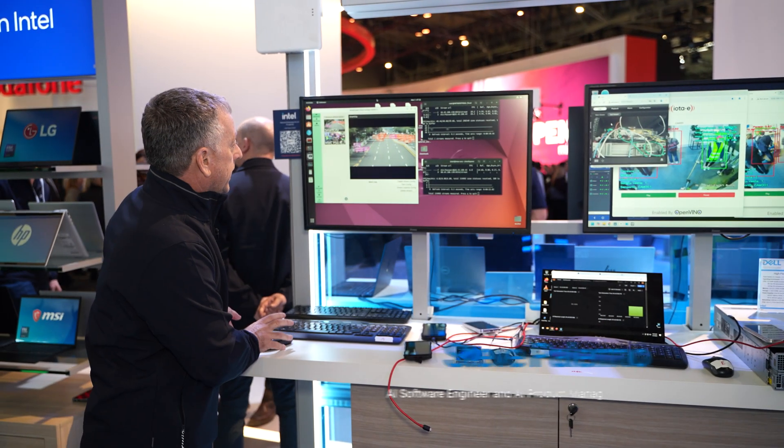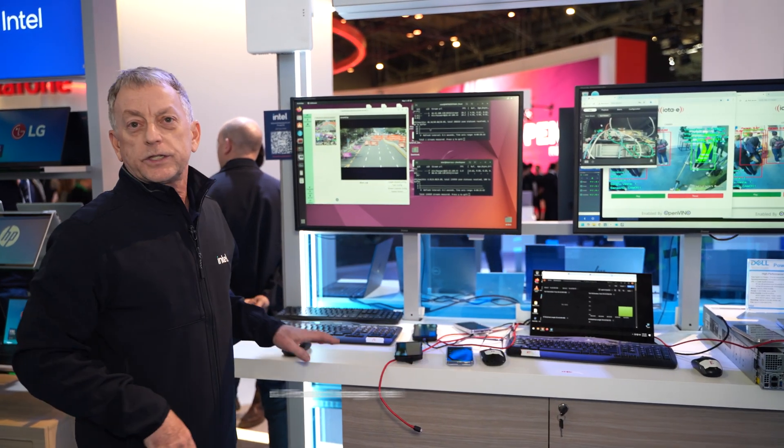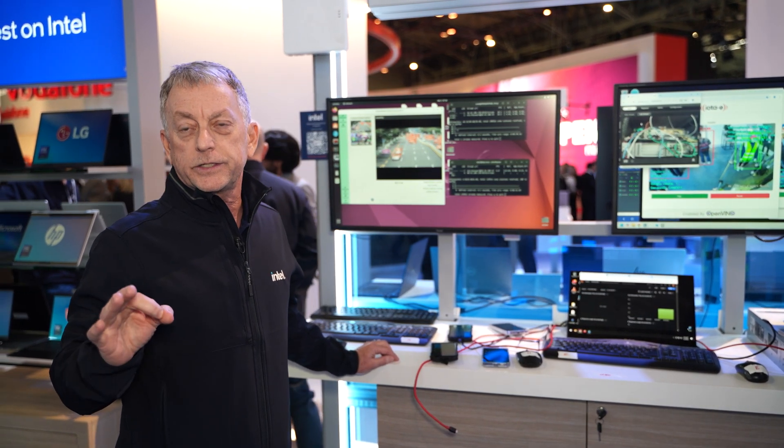What we're showing here is a smart city application. This is likely the first AI OS in existence.